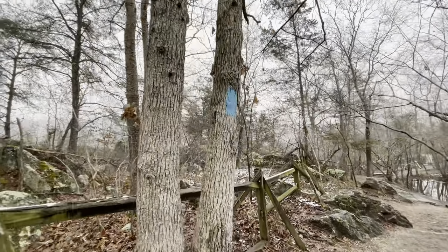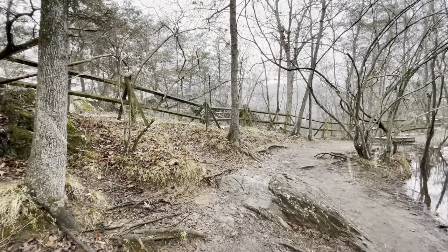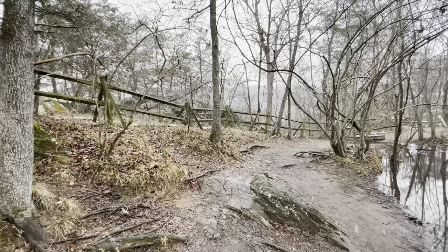The trail is well marked — just pay attention to these blue signs. The snow is really starting to pick up. How cool is this?